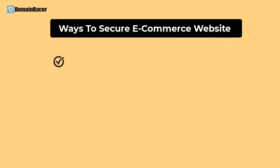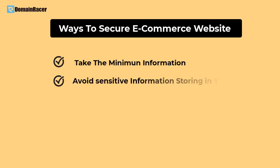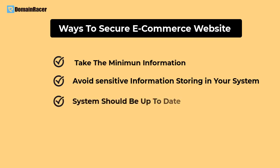The third way to secure your e-commerce website is to take the minimum information possible from the user. If you are running an e-commerce business, you need information like name, email ID, and address — but you do not need personal details like birth date, birth year, or favorite color. Only take information needed for your business, and whenever possible, avoid storing any sensitive information in your system to reduce security risk.